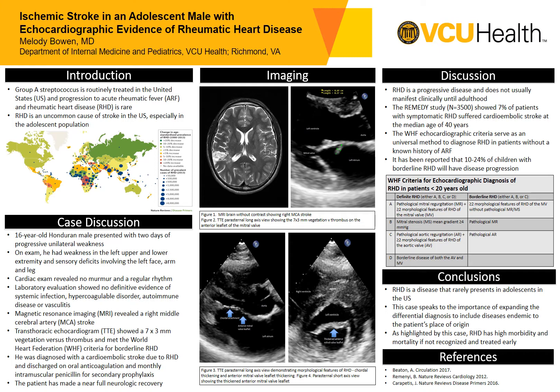As is commonly known, group A streptococcus is routinely treated in the United States, and this makes progression to acute rheumatic fever and rheumatic heart disease rare. Additionally, rheumatic heart disease is an uncommon cause of stroke in the United States, especially in the adolescent population.